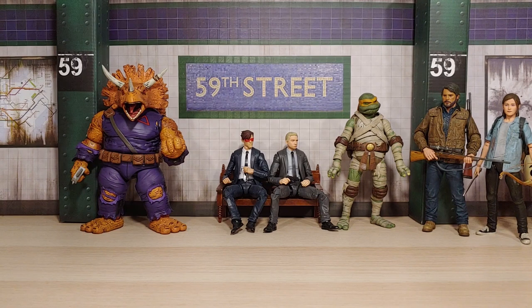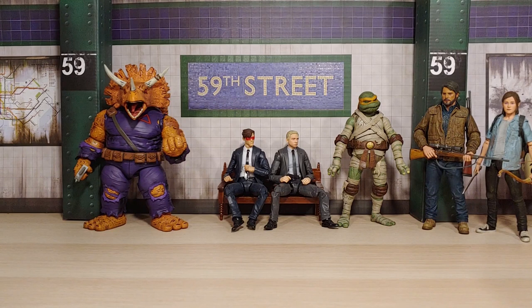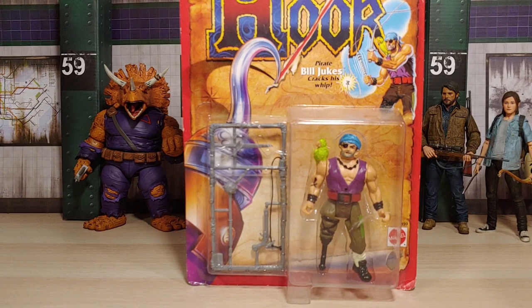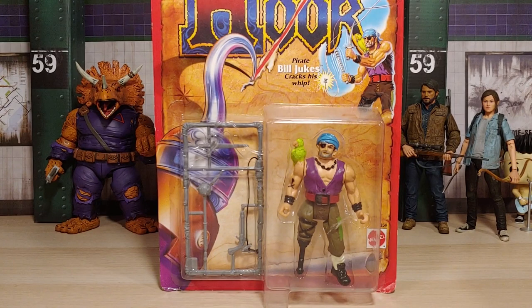First off, we got a toy that came out in 1991 from Mattel — it is Pirate Bill Jukes from the story Hook. As you can see it's in pretty good condition, corners a bit bent on the bottom, but yeah — I was very attracted to this so had to pick it up.